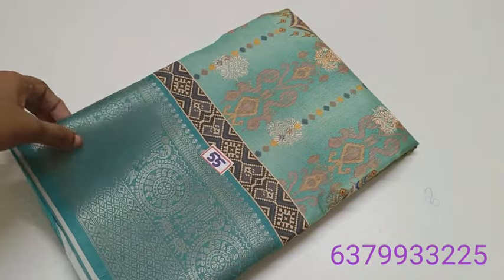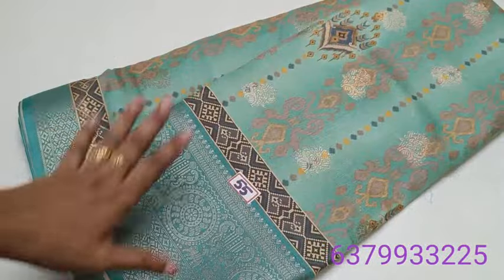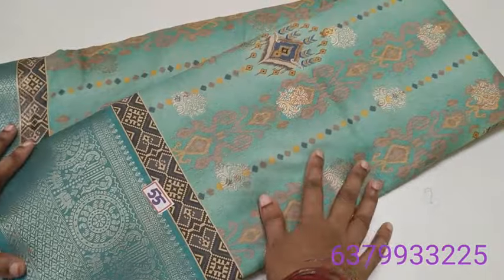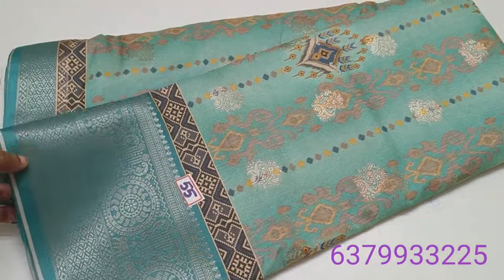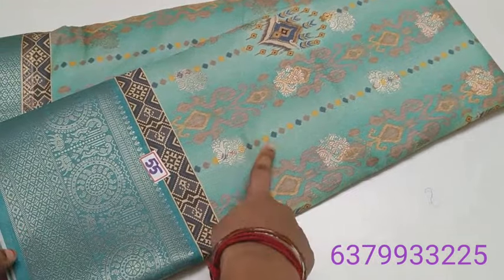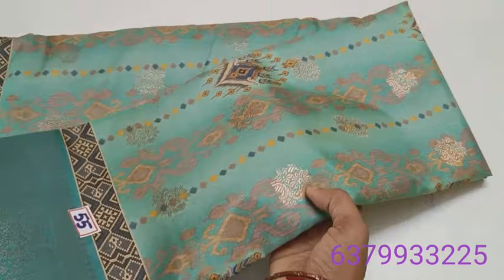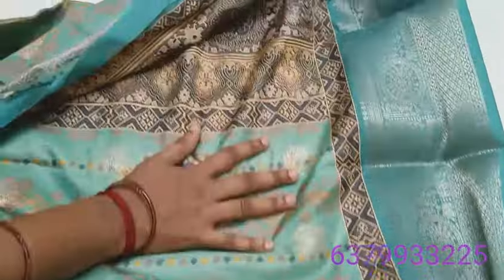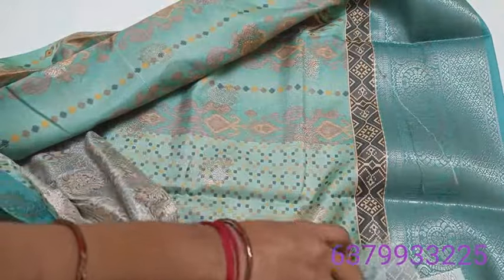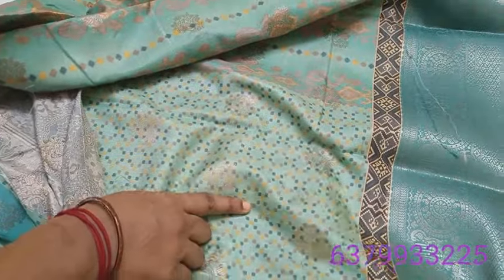Number 55 — reason trending. In this series, you can get it online or via Instagram. It is ₹1,900. Sea green color shade — this is the design. This is the pallu, and this is the blouse. Same, ₹1,100.